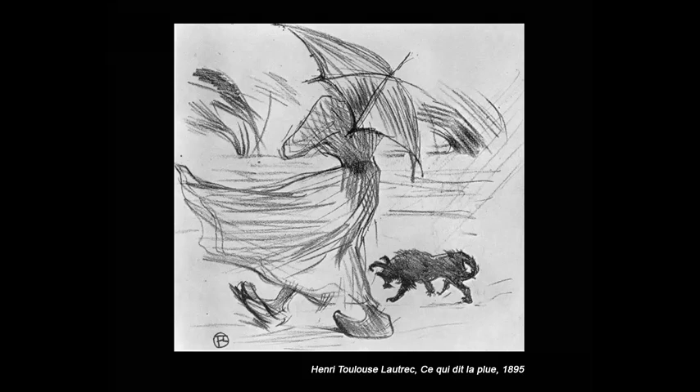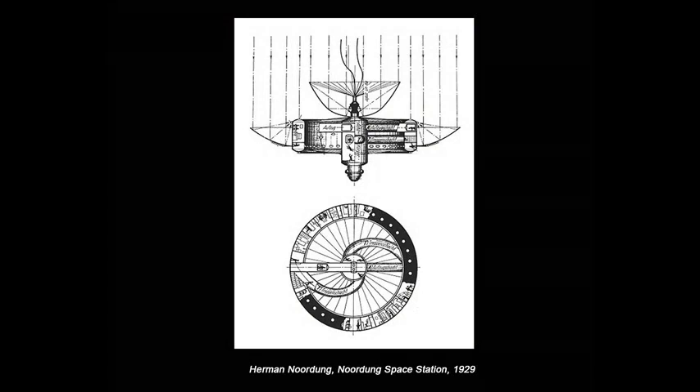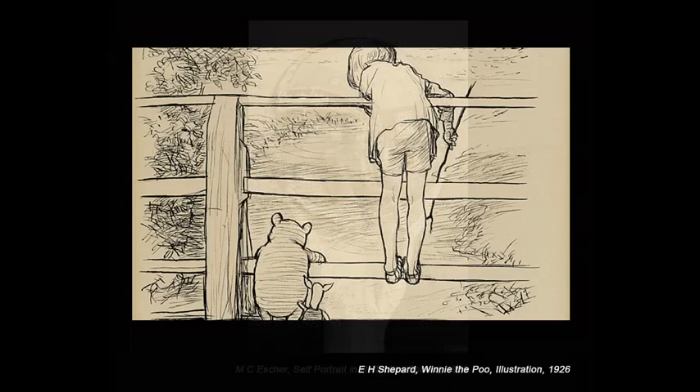To learn drawing is to learn a visual language where the sum is greater than its parts. Marks, like words, contain both formal information and inflection in varying degrees. And a great thing about learning this language is that you already know it.